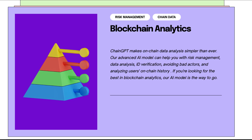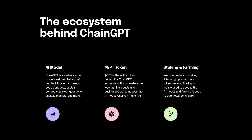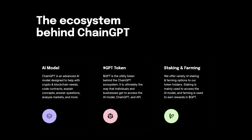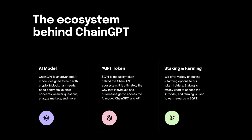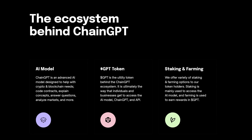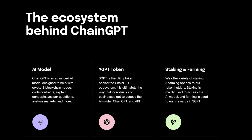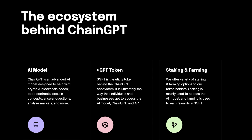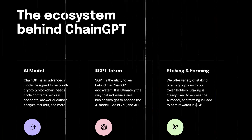Now it's time to look at the ecosystem behind ChainGPT. They have an AI model — ChainGPT is an advanced AI model designed to help with crypto and blockchain needs: code contracts, explain concepts, answer questions, analyze markets, and more. They also have the GPT token — GPT is the utility token behind the ChainGPT ecosystem and is ultimately the way that individuals and businesses get to access the AI model, ChainGPT, and API. And lastly, staking and farming — they offer a variety of staking and farming options to their token holders. Staking is mainly used to access the AI model, and farming is used to earn rewards in GPT.